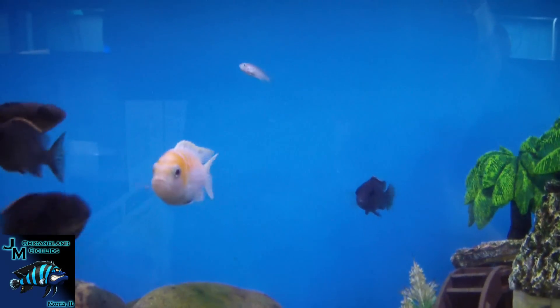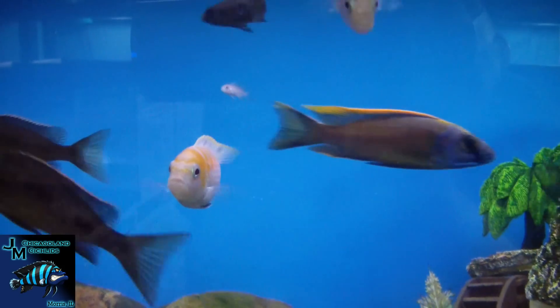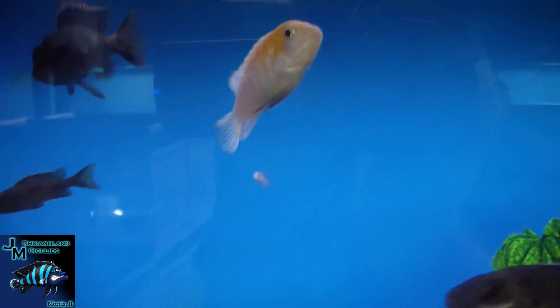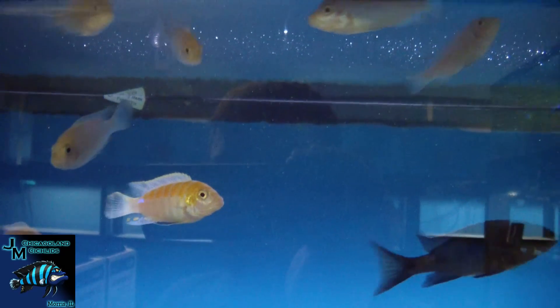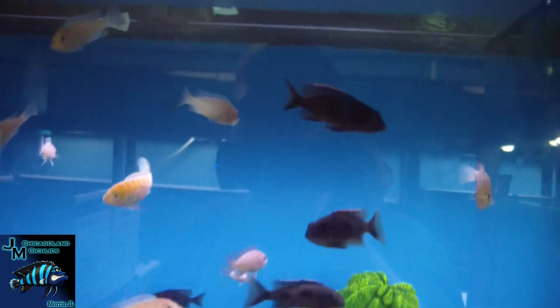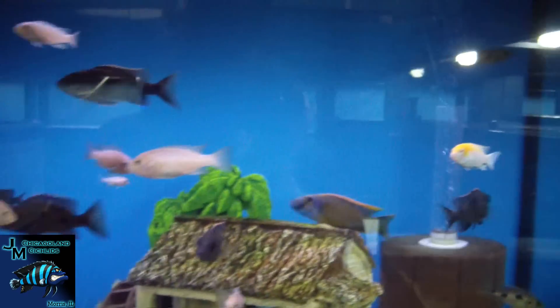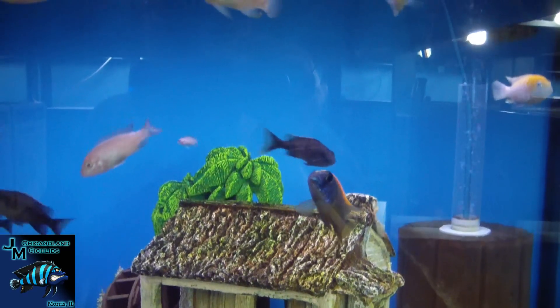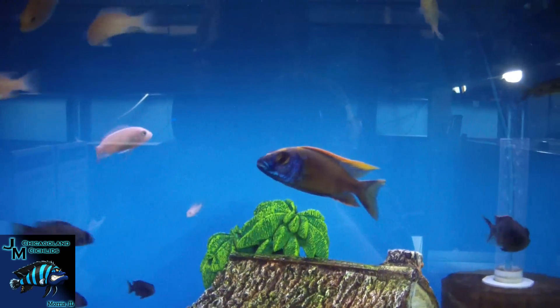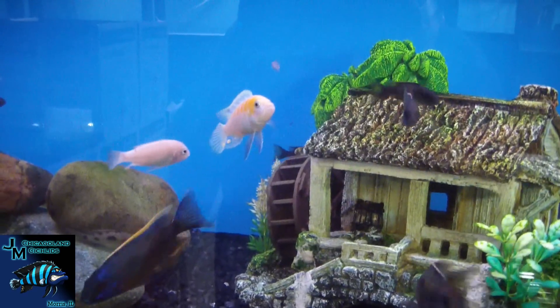I wish I had about a hundred of these guys because they sell like hotcakes — albino Africobue, that's a nice male right there. We're just getting these guys set up and hopefully getting them breeding in the next couple of months. This is also our draw tank for our yellow blaze.